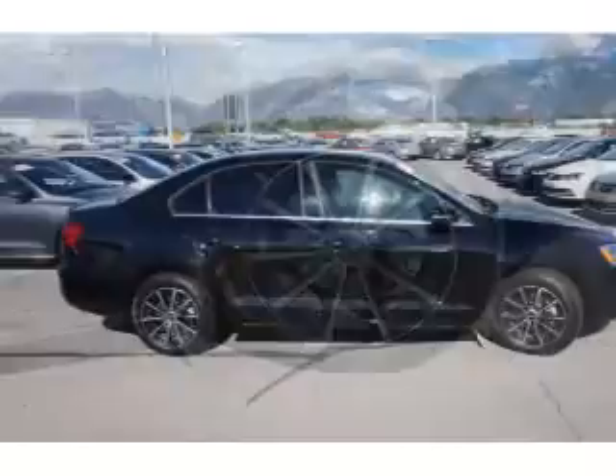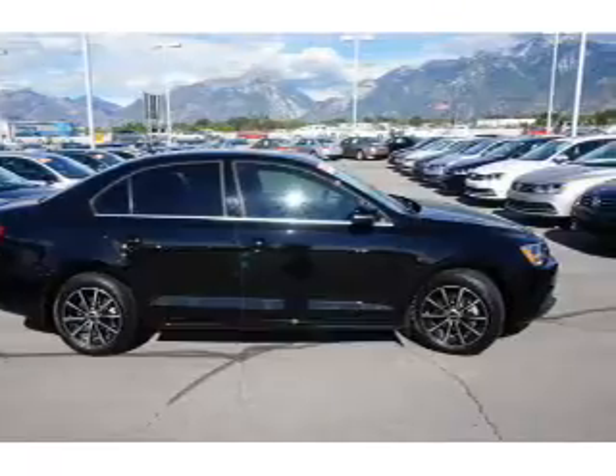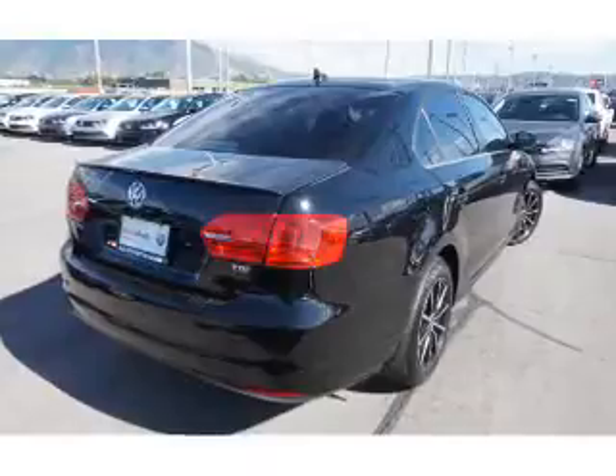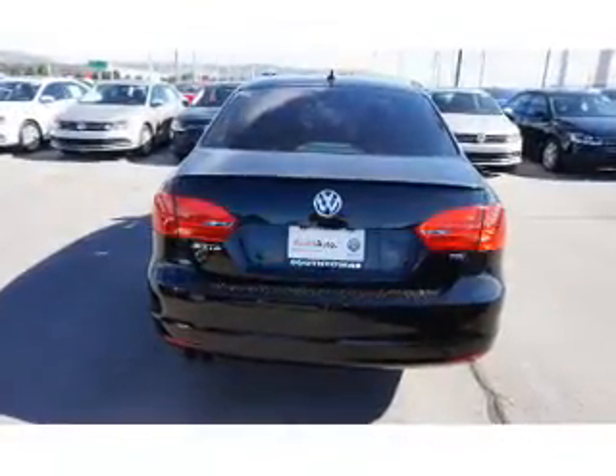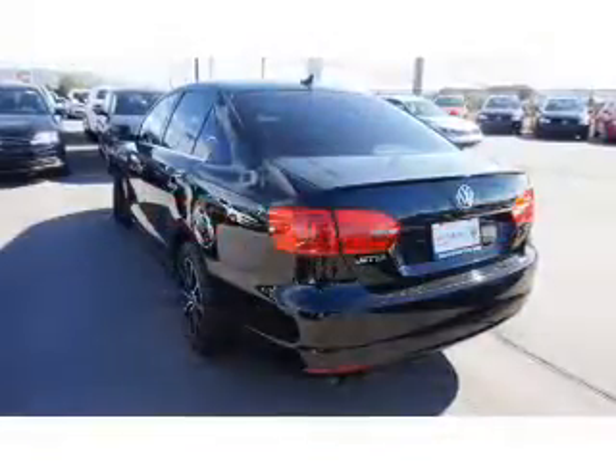The features include premium rims, keyless entry. Inside you'll find heated seats, Bluetooth connectivity, an adjustable tilt steering wheel, cruise control, a trip computer, air conditioning, power door locks, power windows, power steering, and AM-FM stereo with a CD player.